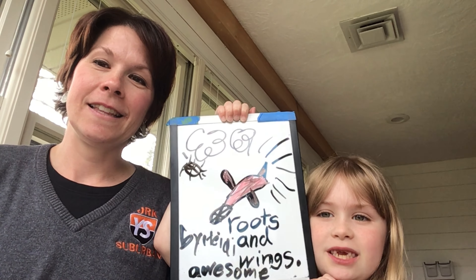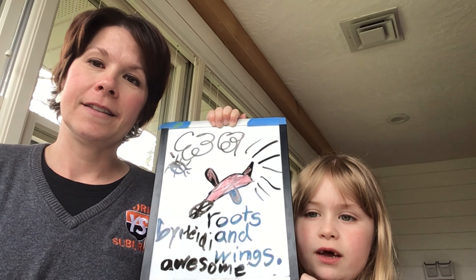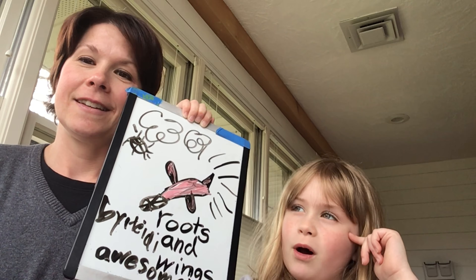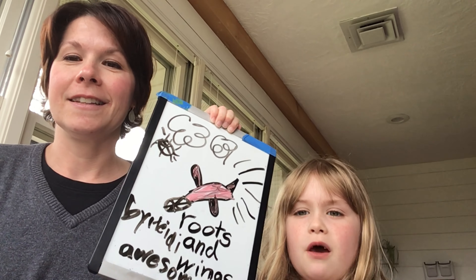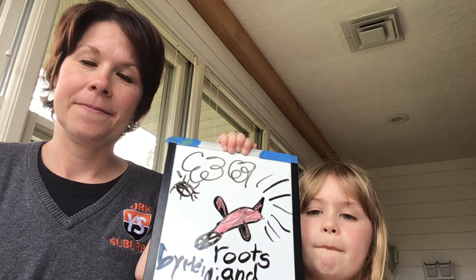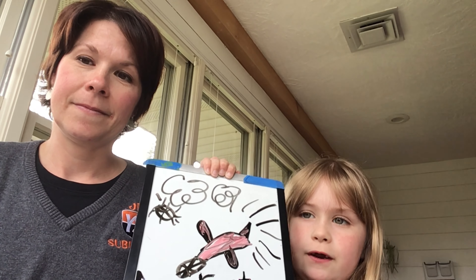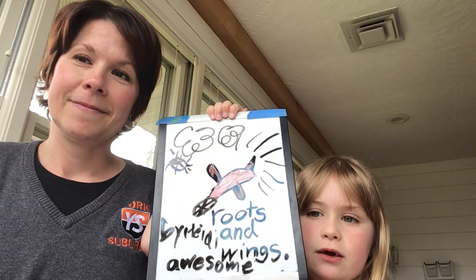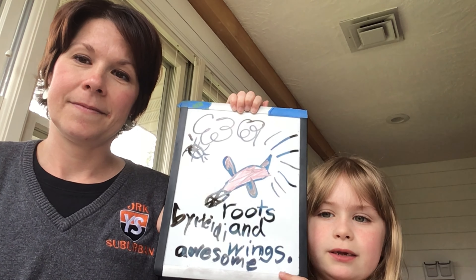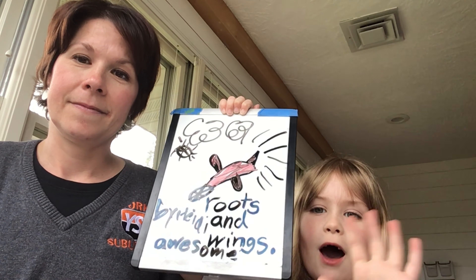You can put detail in it and make it look real. I was thinking about what the Roots and Wings picture looks like. You have to imagine that you're standing right in front of it — that's how you do it. And you can write something on it, like I wrote 'awesome.' Bye everybody!